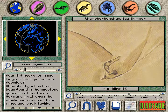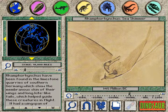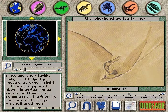Well-preserved fossils of Rhamphorhynchus have been found in the limestone quarries of southern Germany, which show the membranous skin of their wings and long kite-like tails which helped guide these creatures in flight.